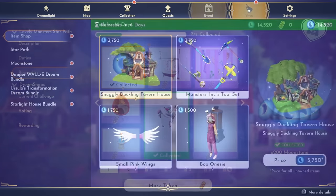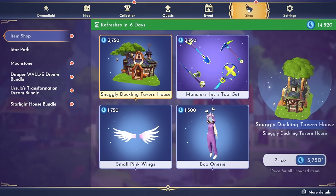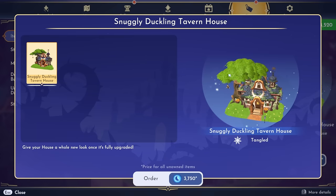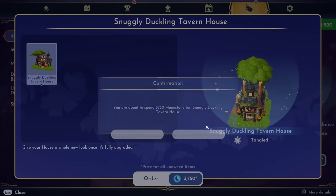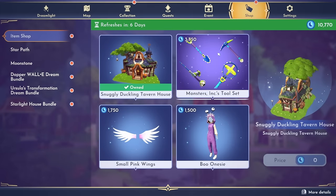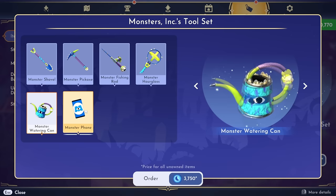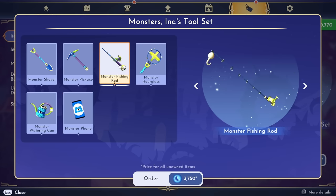One thing you definitely don't want to do — that I have done in the past — is accidentally hit 'more tokens' thinking you're buying something, because this is how you buy more tokens with your moonstones. You definitely don't want to accidentally do that. Now we've come over to the premium store and there is a lot to talk about today. I am very excited to see this snuggly duckling tavern house skin — oh my gosh it looks so cute. This is a Tangled item and it comes with this giant tree attached to it. I'm for sure getting this right now — it's 3,750 moonstones. Everything is so expensive in here today. We also have this Monsters Inc. tool set for 3,750 moonstones and it comes with all of the tools and these very cute monster skins.